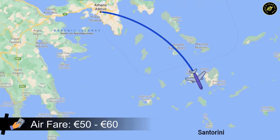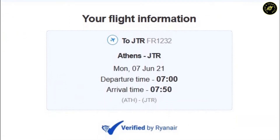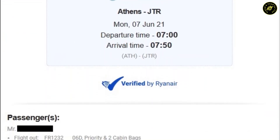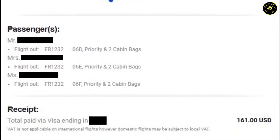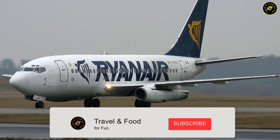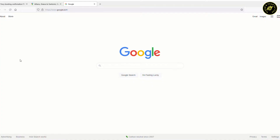Or by air, which takes only 45 minutes and fare is around 50 euros on budget airlines like Ryanair and Volotea. We took a flight to Santorini by Ryanair and I paid a total of 161 dollars for three people one way — that included priority boarding with two cabin bags per person. I would suggest going by air to save your travel time.